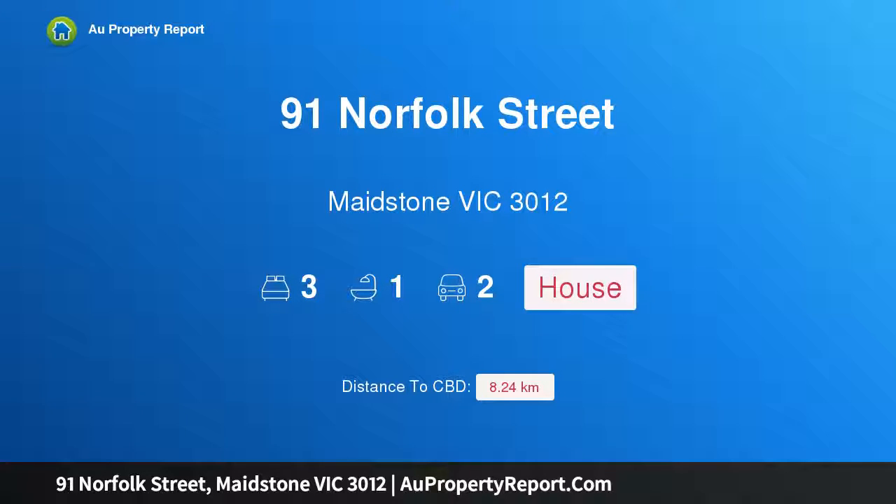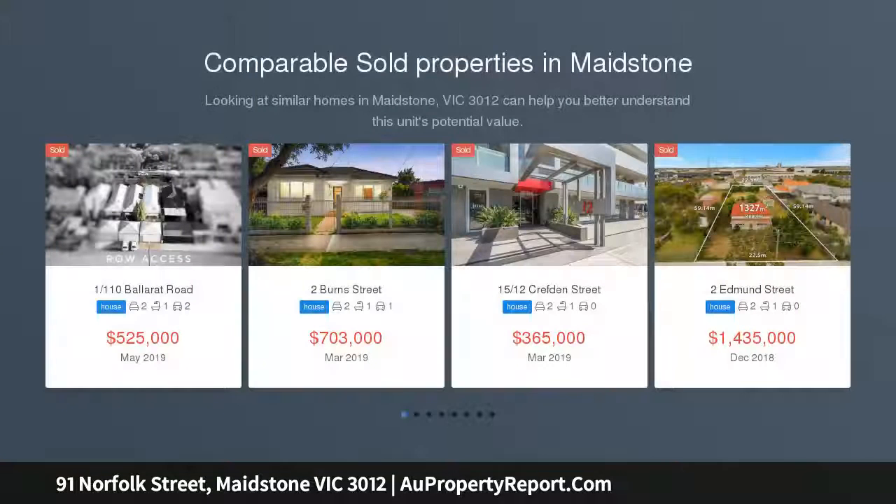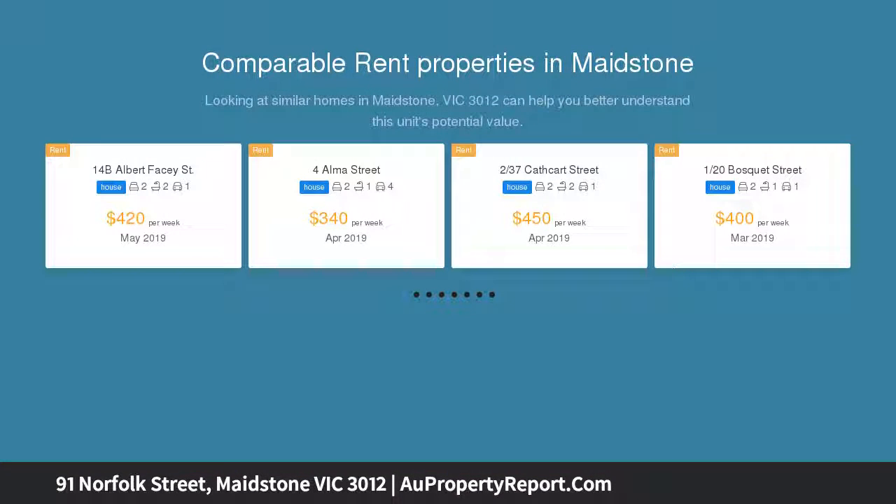Hi, I am glad to introduce property 91 Norfolk Street, Maidstone Victoria 3012 — past, present and future. You'll appreciate the classic character and warm personality that this period property projects today, while tomorrow you'll be tempted by its exceptional options and rewarding scope.